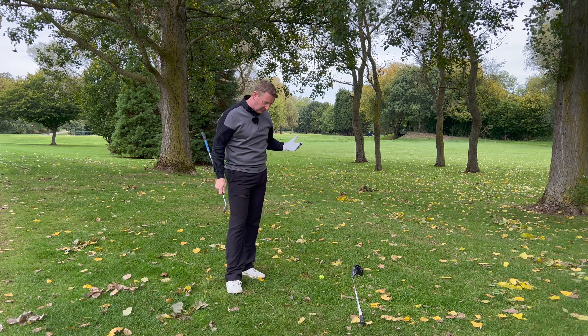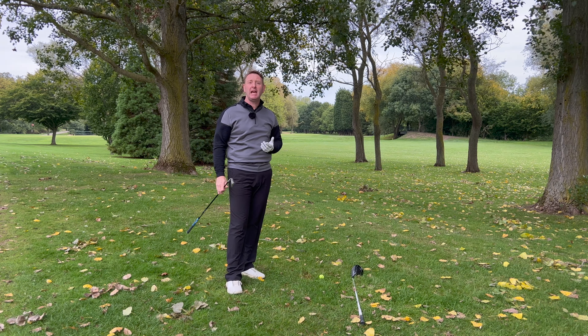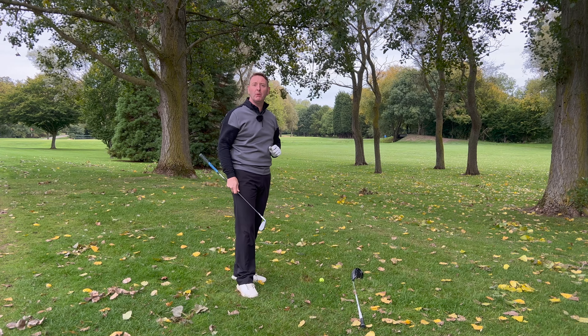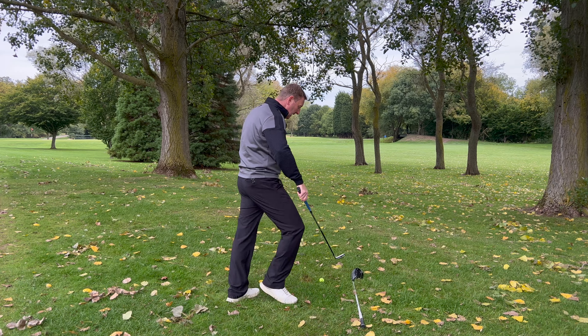Now a lot of golfers say that the trees are 80-90% air, but in my experience, it's very rare that you're going to get very lucky and the golf ball is going to fly through the canopy.